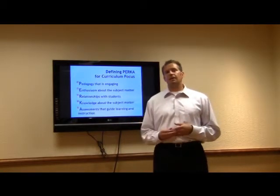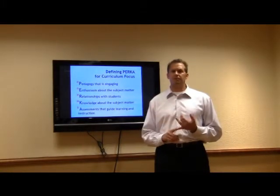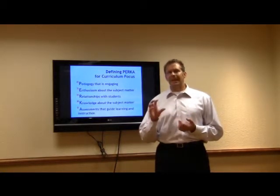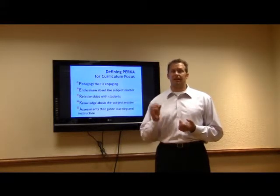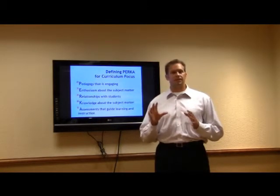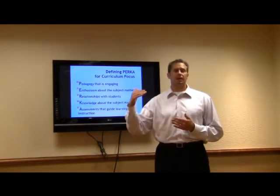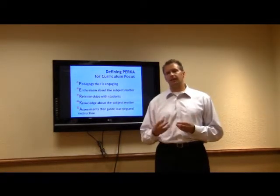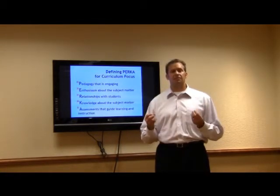Another thing is knowledge about the subject matter. Knowledge is really paramount to your ability to bring enthusiasm and to be engaging with the pedagogy. You have to have that content matter proficiency — you have to know what you're teaching and you have to be ahead of the students. A lot of times elementary teachers feel a little less confident about teaching some upper level elementary math and science. We need to make sure we can support those teachers, get them up to speed so they have that mastery and confidence.